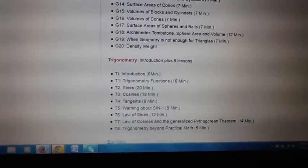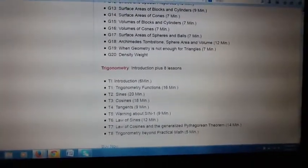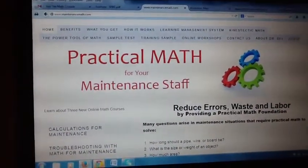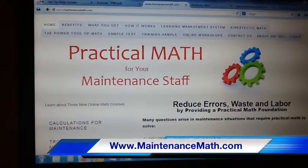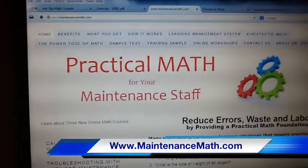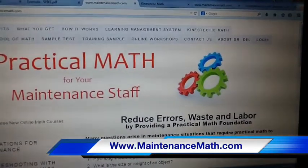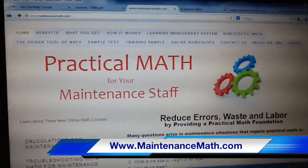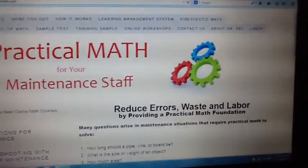Many students want to continue because they enjoy the math so much — because it's kinesthetic, it's hands-on, they're learning it, they're feeling good about it. My advice is to get your management team involved and go to our website, maintenancemath.com. Go through the tabs at the top of the screen. Learn about our learning management system, how we deliver this online, and how efficiently you can track exactly where people are. This is self-paced — people learn at their own pace. You can integrate it into their work schedule, or let them do it at home. There's a sample test and a training sample available.